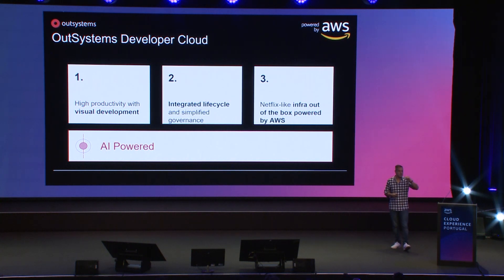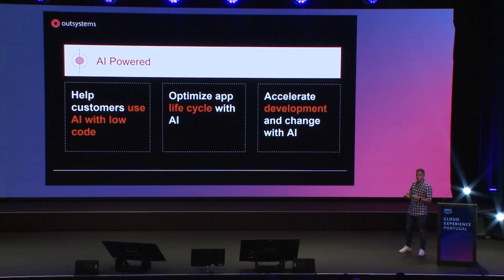One thing I'd like to highlight is the AI-powered layer. The entire product is powered by AI, and we use it for several different outcomes. So this is the part where you get to scale to those billions of users — everything is taken care of behind the scenes.